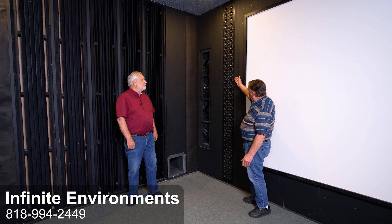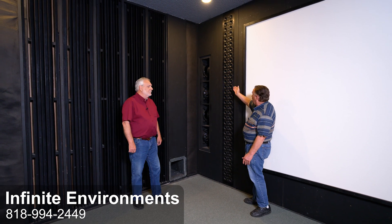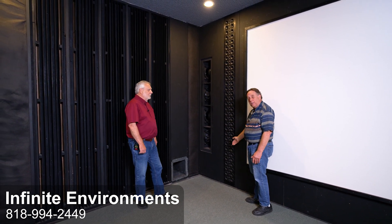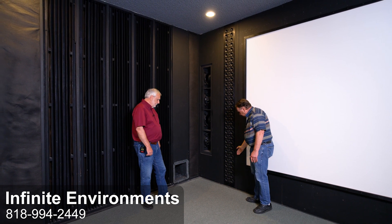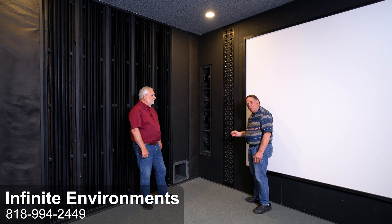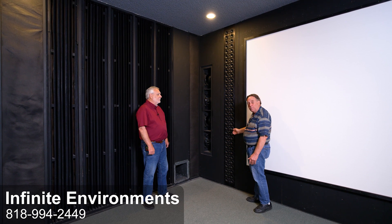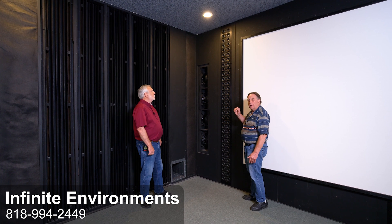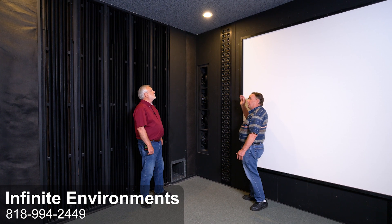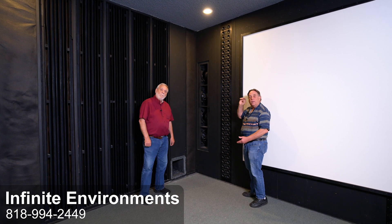What you're looking at right here is what's called an infinite line array. The reason it is called an infinite line array is because it goes from the top of the ceiling to the bottom of the floor. This is a very important component and this is why no one in audio has ever built one of these systems — because you cannot sell the speaker alone. You have to sell the speaker as an integrated component of the room. The room forms the loudspeaker.